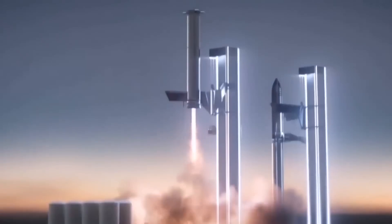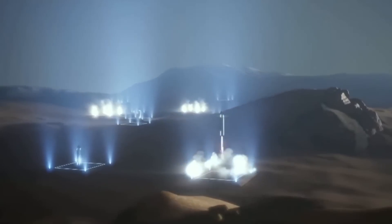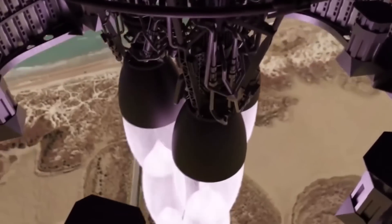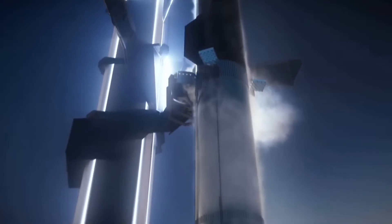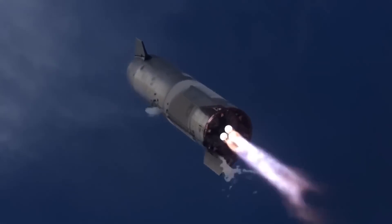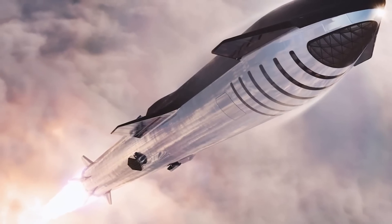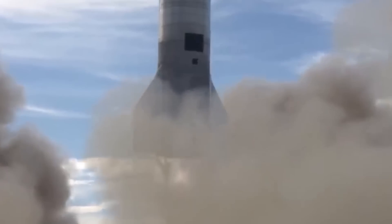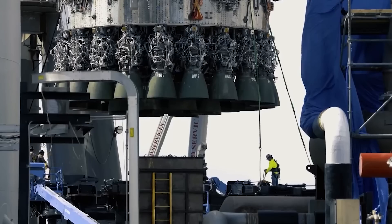In early 2023, SpaceX revealed that an expendable version of the rocket will be able to launch up to 250 metric tons to low Earth orbit in a single launch. Saturn V, the next most capable expendable rocket, could launch up to 118 tons to low Earth orbit and cost one to two billion dollars per launch. Two expendable Starships could launch more usable mass to LEO than the entire International Space Station — which weighs about 420 tons — truly revolutionary if SpaceX can make Starship launches frequent and routine.